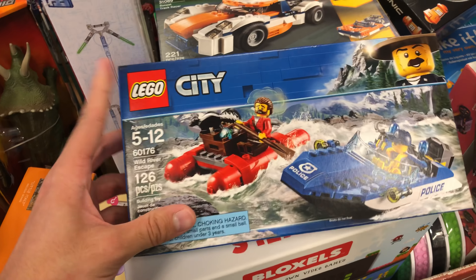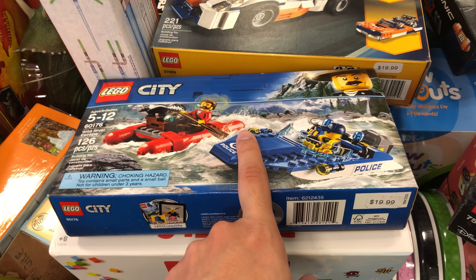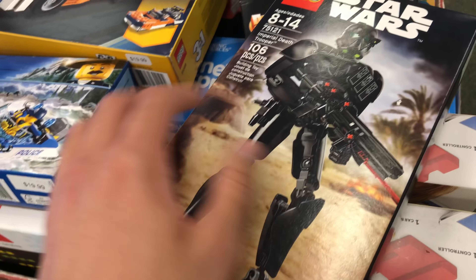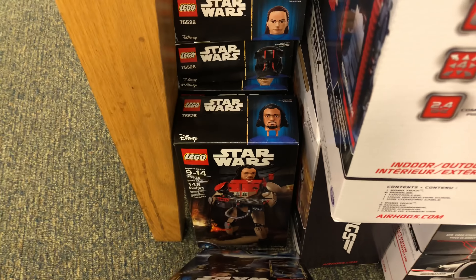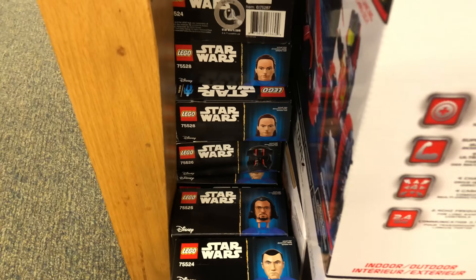Ten bucks for this set isn't terrible — if anything, that's something I would get. But they still have the Rogue One buildable figures, which you can see in the corner here. I got one of those for like three bucks or something off Toys R Us back when that was still around.